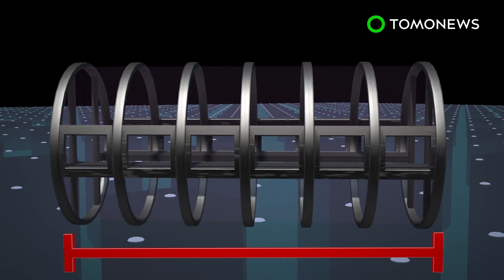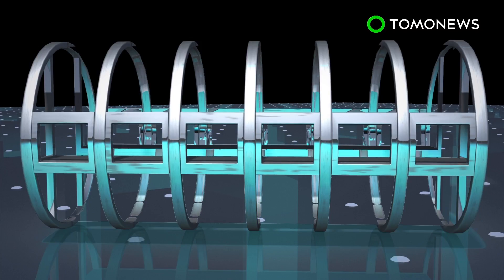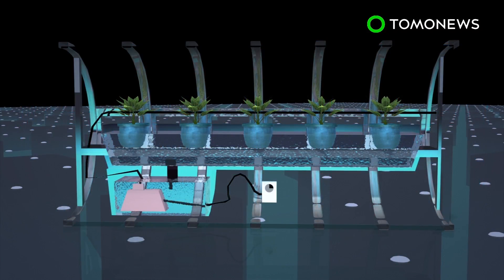The prototype lunar greenhouse is cylindrical, measuring 18 feet in length and more than 8 feet in diameter. The garden uses a hydroponic system in which water enriched with nutrient salts flows continuously through the roots of the plants.